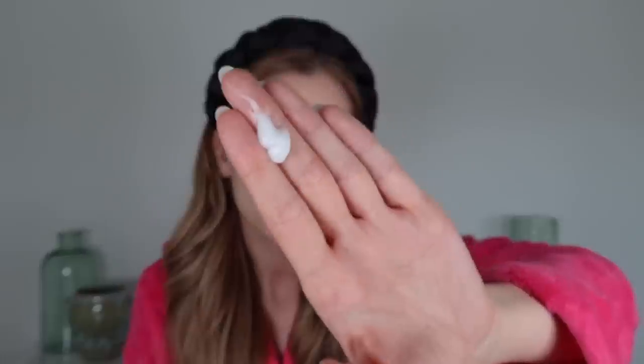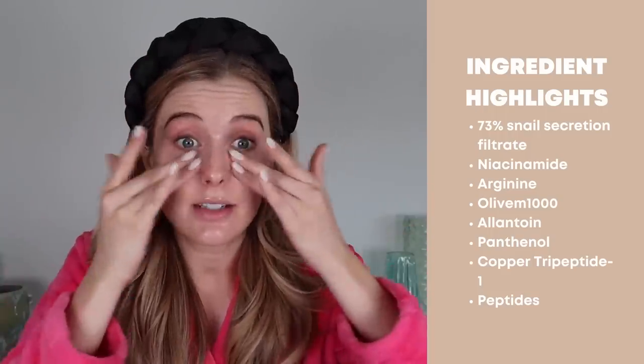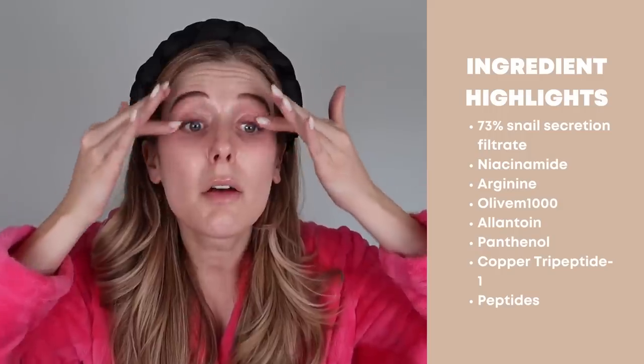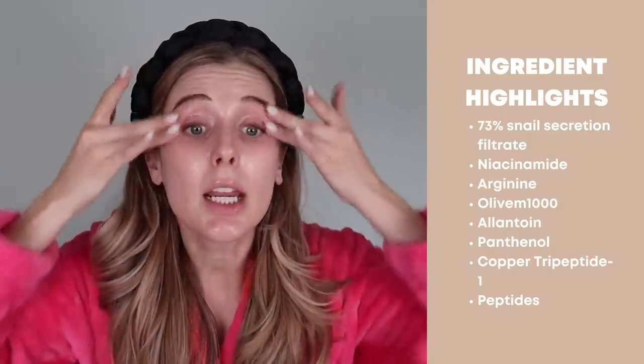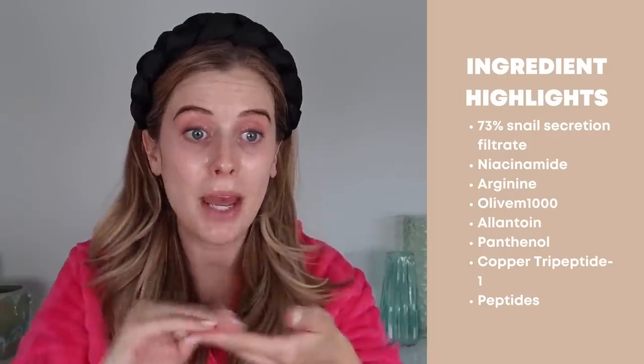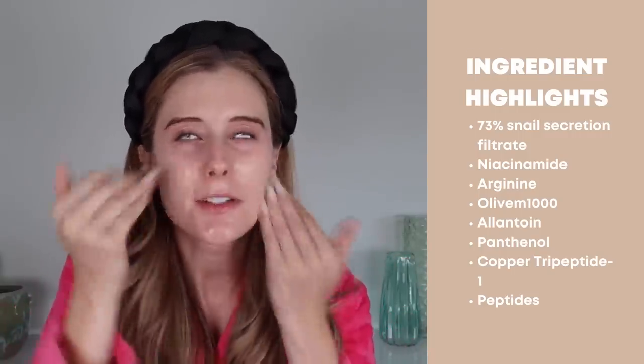We have some more things to put on top, including this eye cream — the COSRX Advanced Snail Peptide Eye Cream. I absolutely love this eye cream. Let me show you the texture; it's also super lightweight but a little bit thicker than the CeraVe, which is why I like to apply it after. It has 73% snail secretion filtrate, sunflower seed oil, niacinamide, allantoin, vitamin E, panthenol, hyaluronic acid, and peptides. I'm going to bring it all over my face because I have extra — such good ingredients.